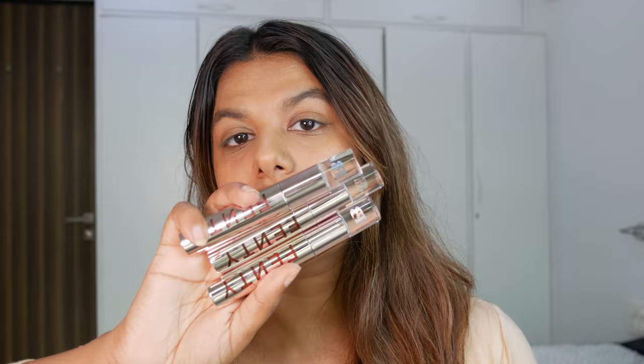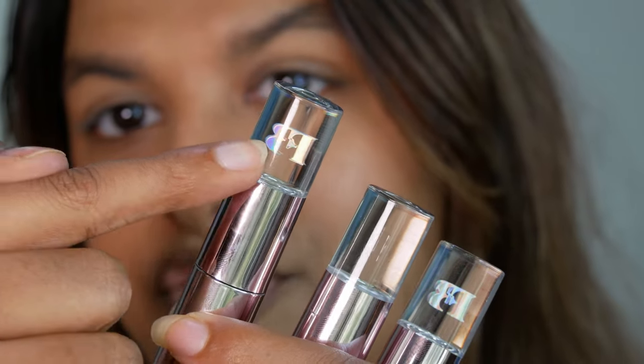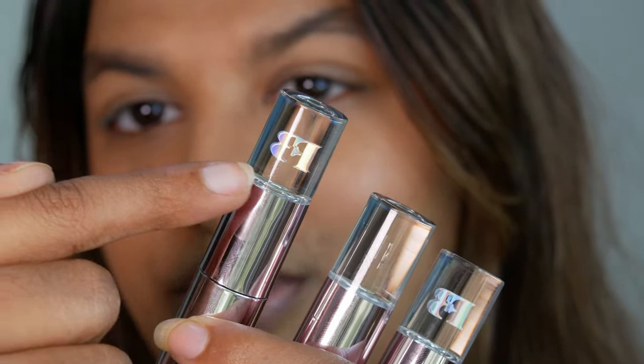I got three shades from the newly launched collection from Fenty Beauty. This is the inner packaging of the Fenty Beauty lipstick and it has this gorgeous FB written on it — like Fenty Beauty. We're going to be swatching the Fenty Beauty Velvet Matte Liquid Lipstick.